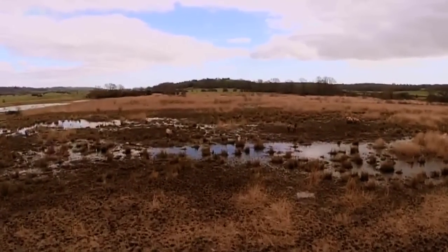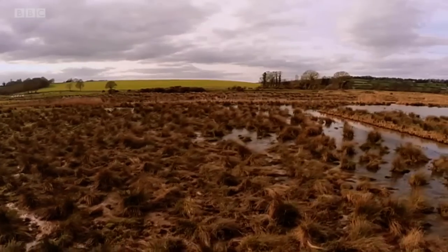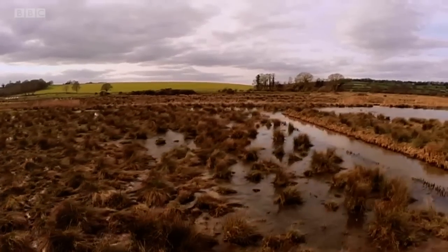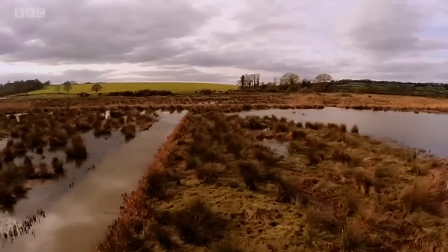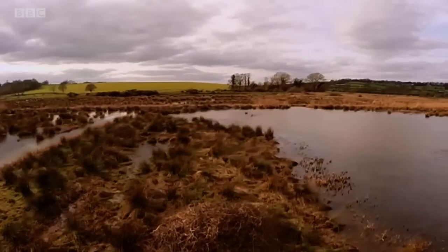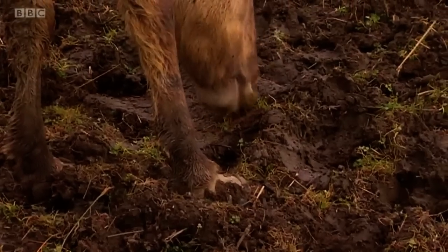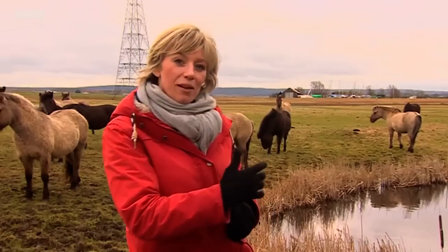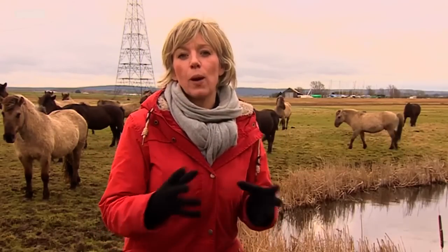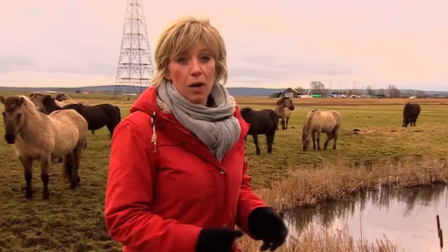This is how it works. If this land was left alone, the scrub would grow and it would eventually turn into woodland. But conservationists want to keep the land like this as a habitat for rare animals. It's too difficult and expensive to cut back the scrub with machinery, but wild horses will eat anything. They're stopping fields from scrubbing over and creating wetlands the natural way, providing a home for all sorts of wildlife.